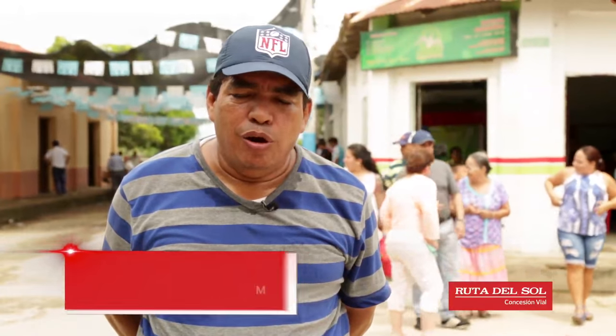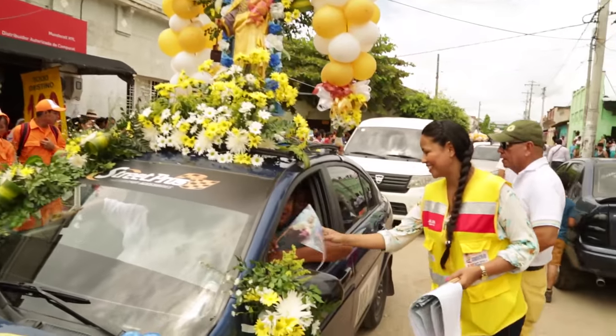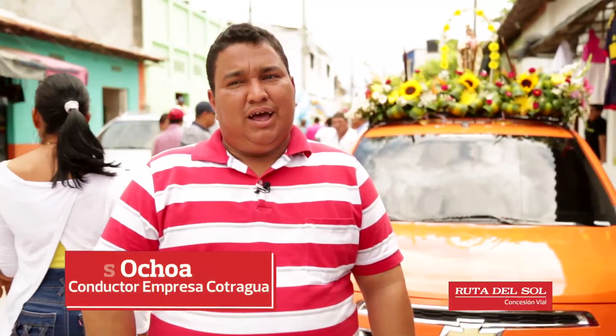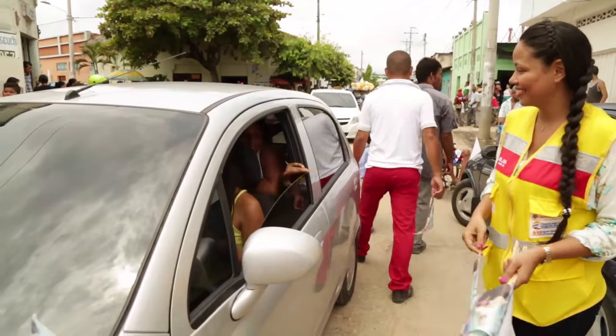Yo pienso que la Virgen del Carmen, patrona de los transportadores, es a nivel nacional. Lógicamente este evento se llevó con una preparación muy grande. Estamos preparando este evento desde hace casi tres meses para que la región y la comunidad gocen de una fiesta sana. Para nosotros es muy importante porque el día de hoy festejamos el Día de la Patrona, la Virgen, que nos protege por donde vamos, por carreteras. Consol estuvo presente en estas festividades con rosarios, refrigerios y banderas alusivas a la Virgen del Carmen.